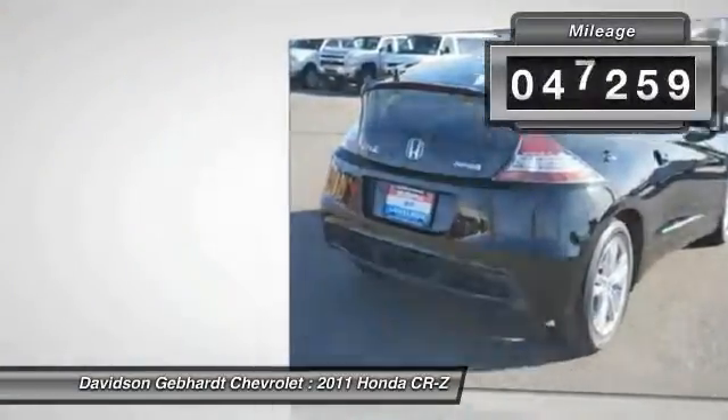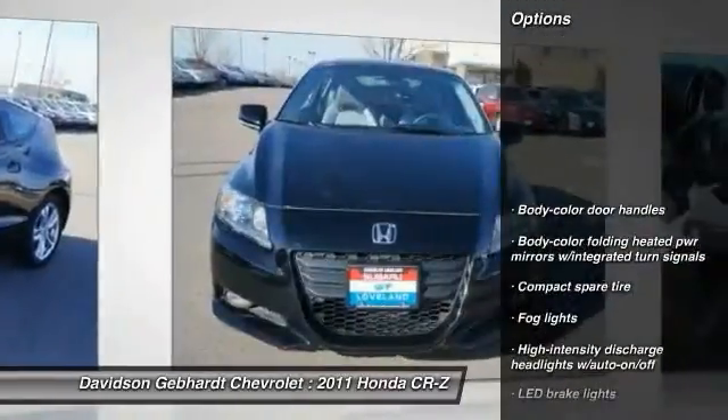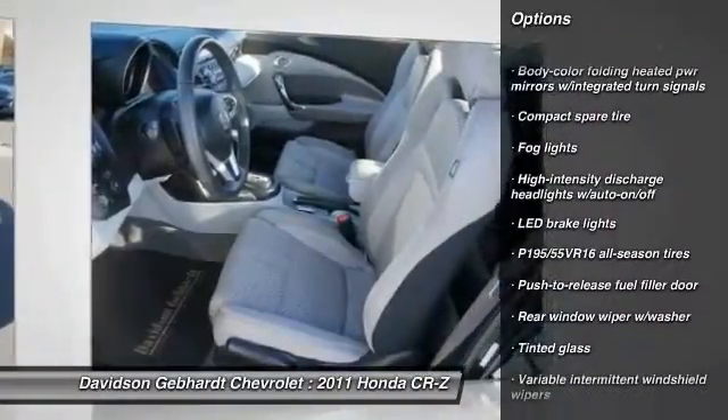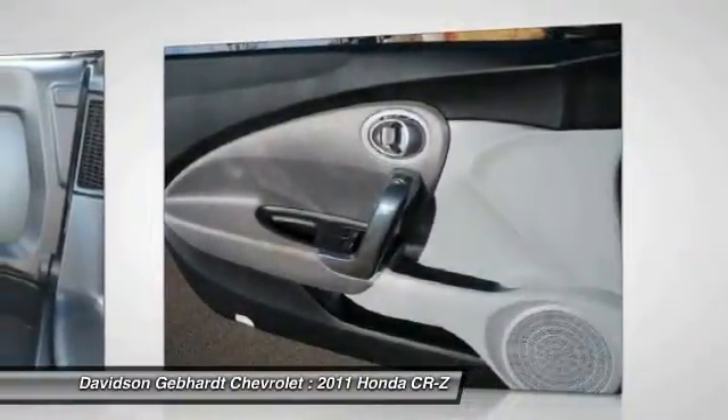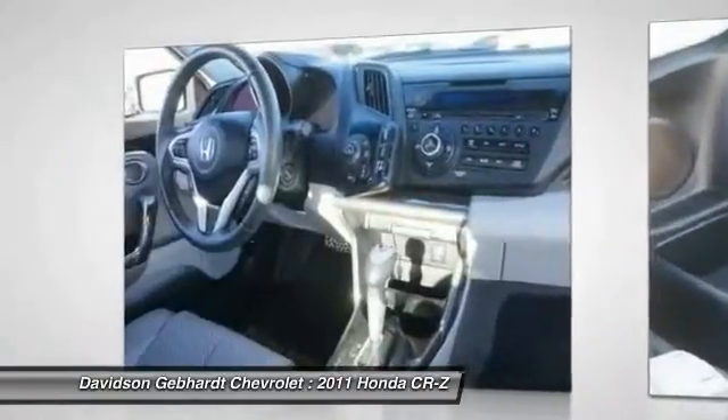This vehicle has less than 50,000 miles. Here are some of this vehicle's great options: four-wheel ABS, airbags, FWD, fog lights, security system, rear window defroster, leather-wrapped steering wheel, brake assist, and vehicle stability assist.